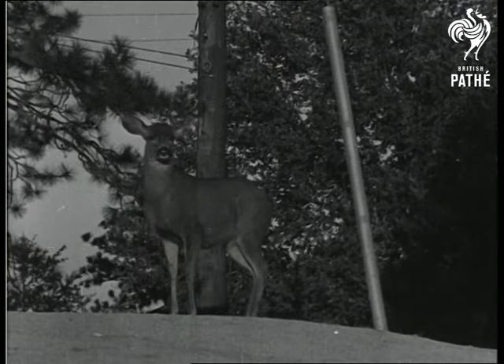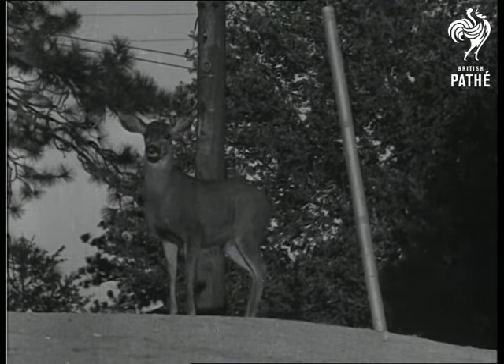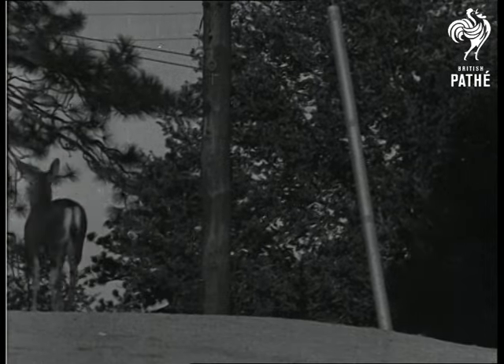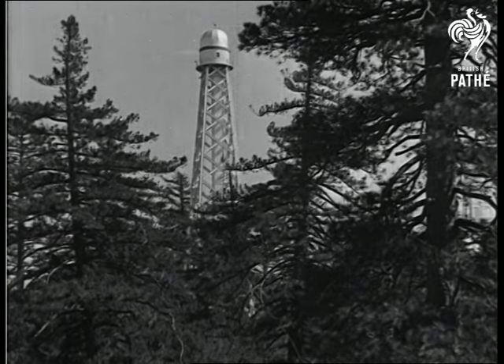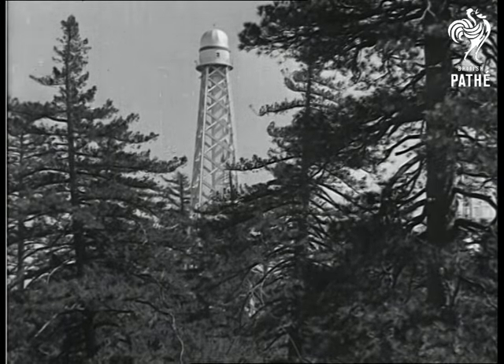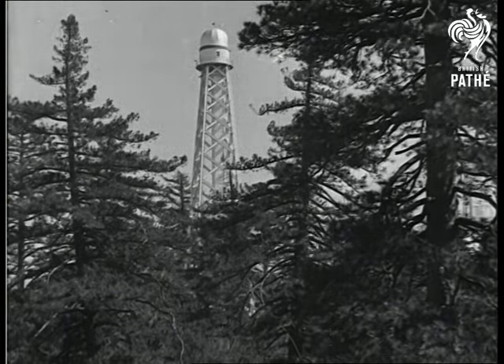An isolated mountain top, remote from the petty affairs of this earth, where men spend their lives studying the mysteries of stellar space. The solar observatory with its 150-foot tower telescope is used exclusively for photographing the sun, and important solar research has been carried on here.